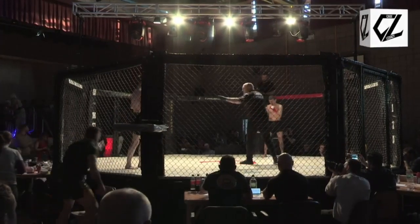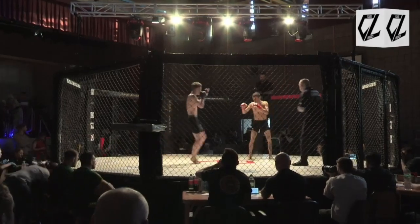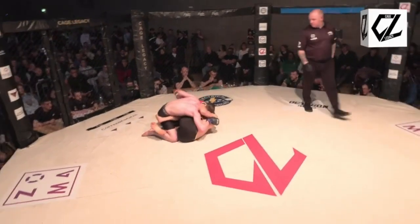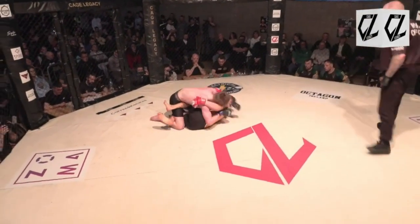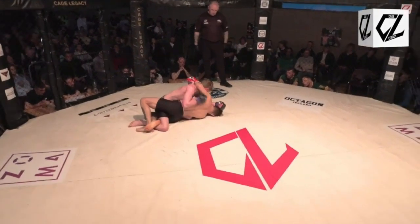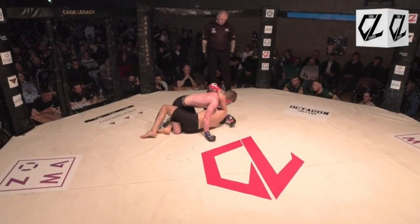Now Coogan knows that once he gets into those positions he can throw that fight-ending ground and pound. He's in top position straight away — he caught that kick beautifully, gets top position on Bacal. And again it's the level of calm that Coogan is exhibiting here that's so impressive for someone so young.